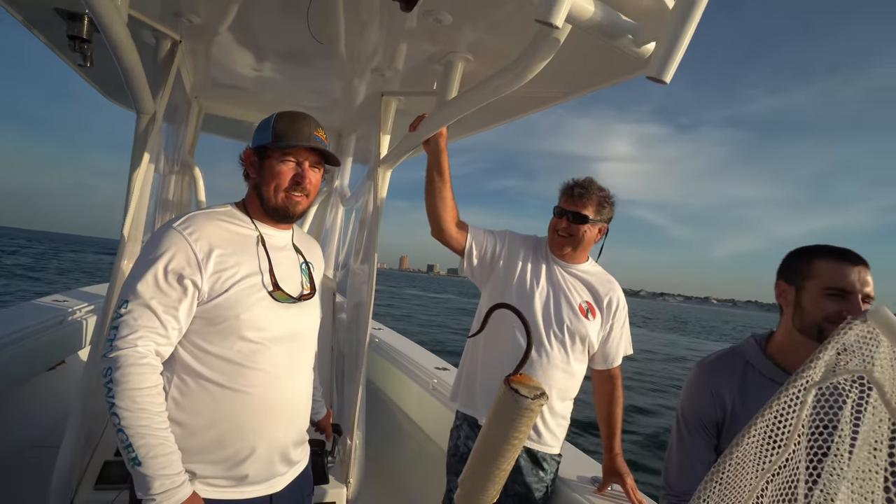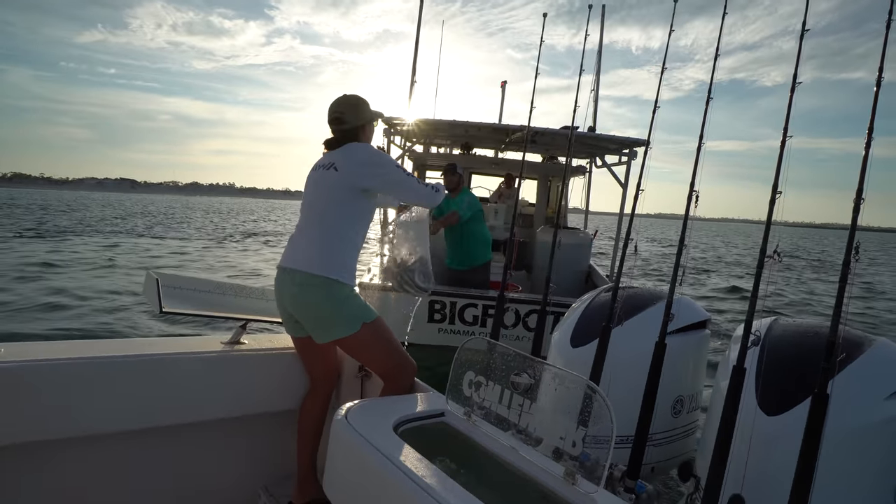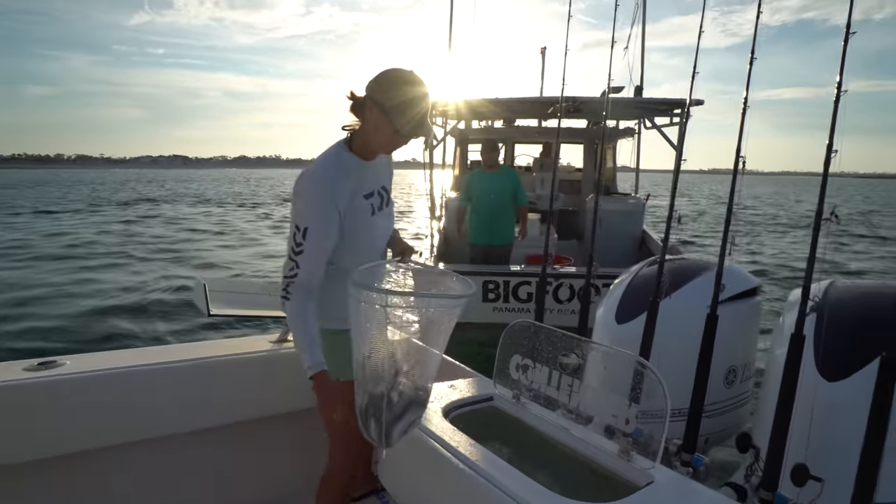Up here in the panhandle, they call them choffers. Watch how quick I catch this bait — look, I just caught a whole net full right there. We've been up north, so I gave you a lot extra. Thank you, sir. You got to have enough air.